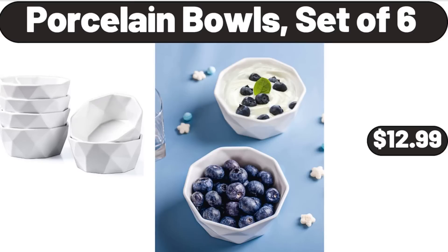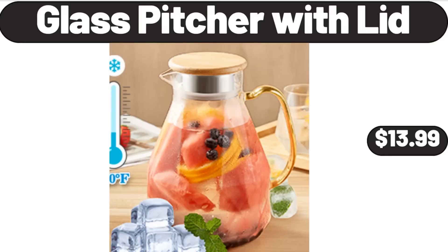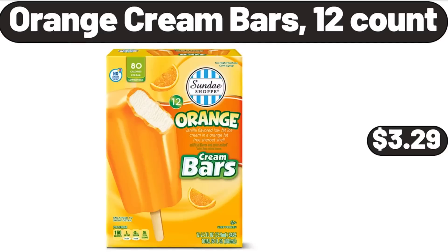Porcelain bowls, set of 6, $12.99. Glass pitcher with lid, $13.99. Orange cream bars, 12 count, $3.99.